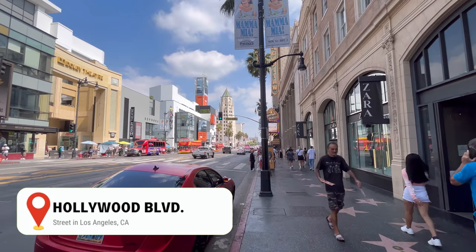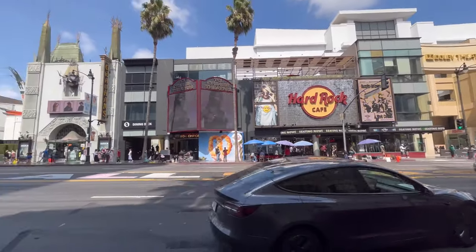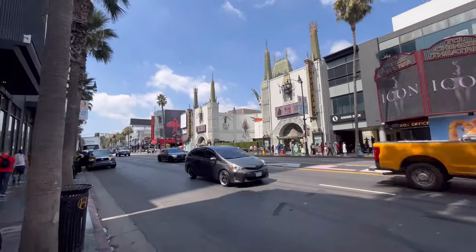Next thing to do is explore the Hollywood Boulevard, where many attractions are, like the Hollywood Walk of Fame and the TCL Chinese Theater.